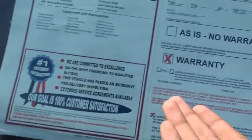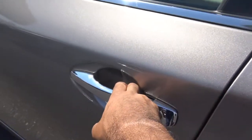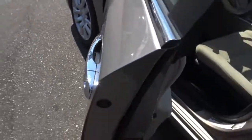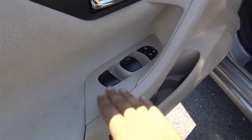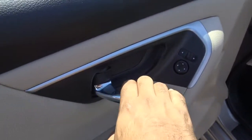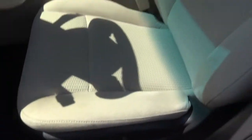It also still comes with the factory warranty, and you do have smart key access on the driver's door and the front passenger door. You'll find all of your basic power necessities: power windows, door locks, power mirrors, chrome interior door handles, and a power driver seat with power lumbar.